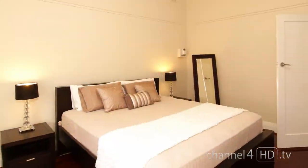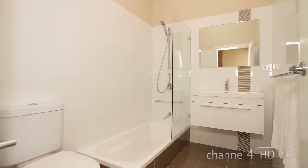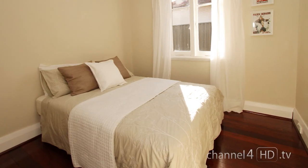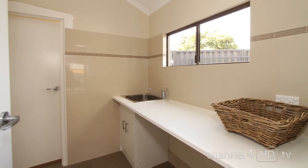A further two bedrooms, intersected by a stunningly renovated bathroom complete with bath for a long soak, complete the sleeping quarters in this meticulously renovated character home, complete with reverse cycle air conditioning. A generous sized laundry opens to its own drying area.